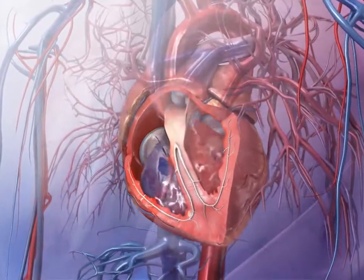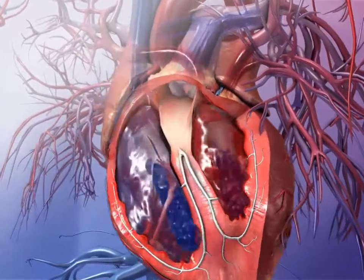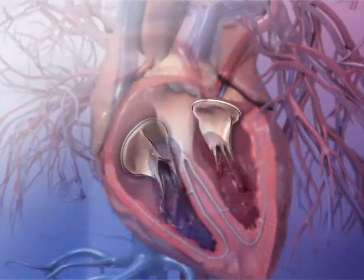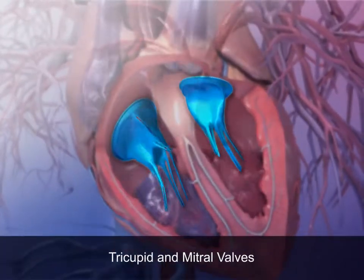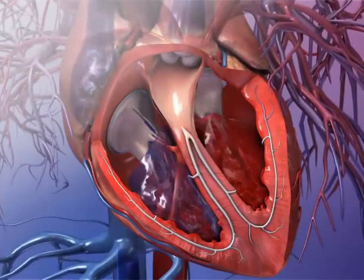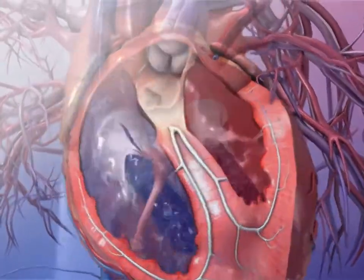The four heart valves control the flow of blood through the heart by opening and closing the heart chambers in a coordinated sequence. The two valves located between the atria and the ventricles are called the tricuspid and mitral valves. These valves facilitate the flow of blood as it moves into the ventricles from the atria.